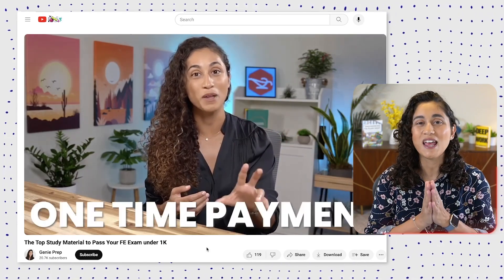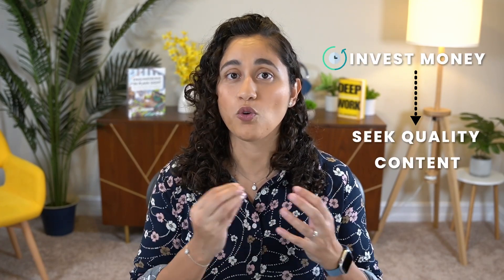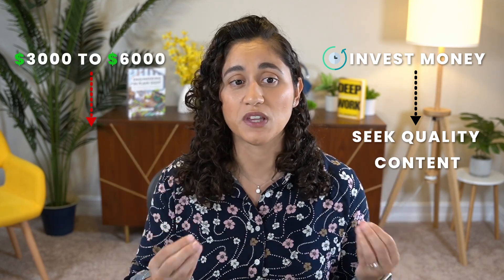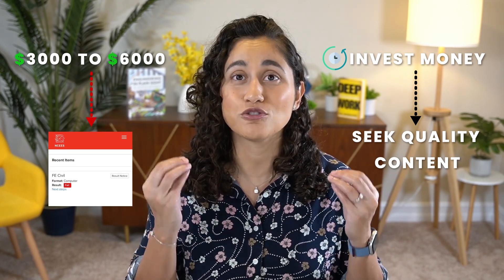The second video covers study resources under one thousand dollars — check it out and see if any material is a good fit for you. Before you invest your money, really take the time to search for the right course. I've seen students spend three thousand to six thousand dollars on a course that didn't help them pass the FE exam, so don't rush this step — it is so important for your FE success.